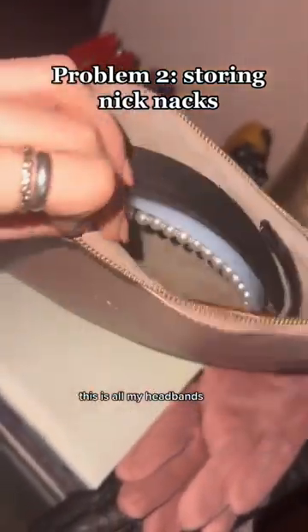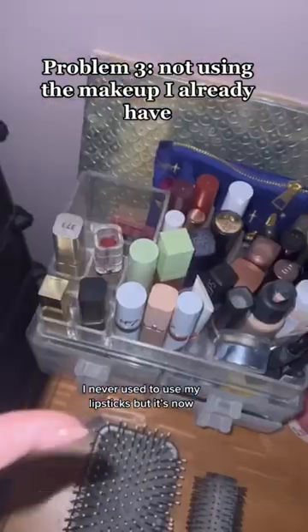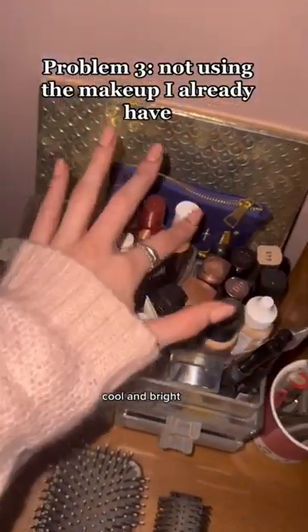This is all my headbands. This one is all my hair clips. This used to be a mess. I never used to use my lipsticks. It's now organized by warm and bright, cool and bright, muted and bright, and cool and muted.